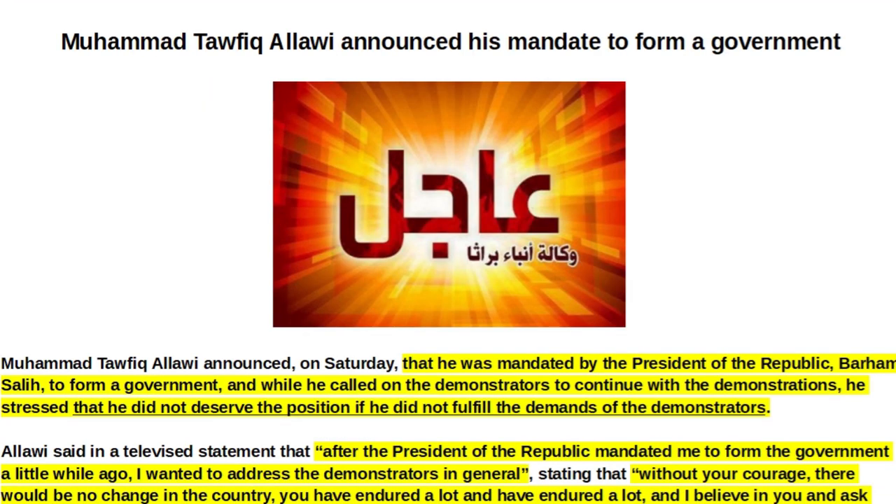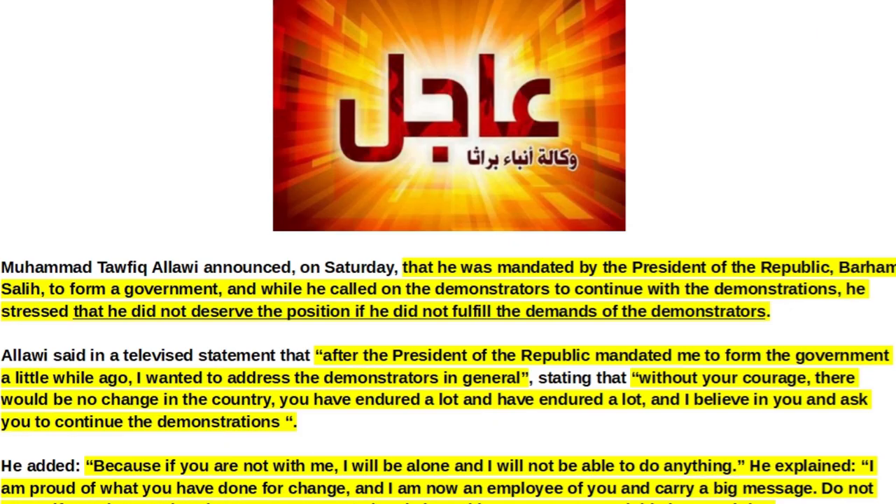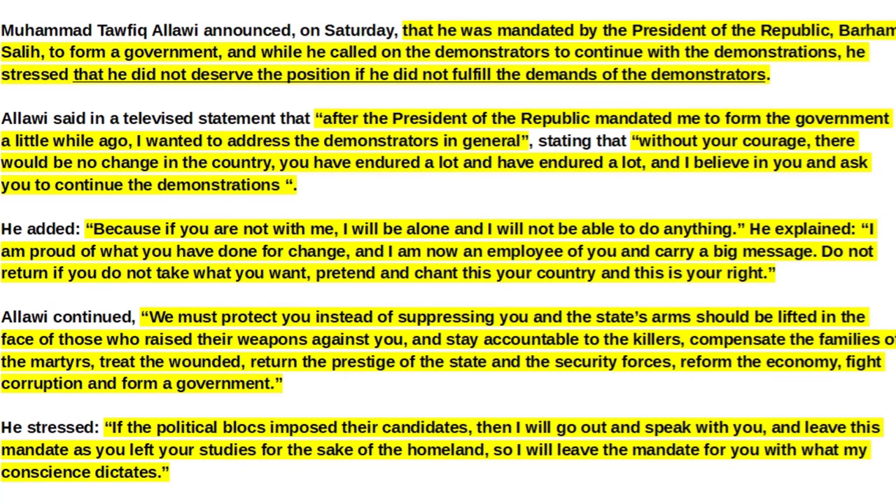Next Article of Interest: Mohammed Tafiq Alawi announced his mandate to form a government. Alawi announced on Saturday that he was mandated by President Barham Saleh to form a government, while calling on demonstrators to continue their demonstrations. He stressed that he did not deserve the position if he did not fulfill the demands of the demonstrators. In a televised statement, Alawi said: 'Without your courage, there would be no change in the country. You have endured a lot, and I believe in you and ask you to continue the demonstrations. Because if you are not with me, I will be alone and I will not be able to do anything.'